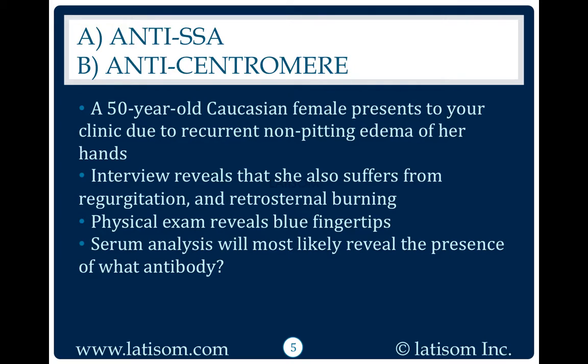A 50-year-old Caucasian female presents to your clinic due to recurrent non-pitting edema of her hands. Interview reveals that she also suffers from regurgitation and retrosternal burning. Physical exam reveals blue fingertips. Serum analysis will most likely reveal the presence of what antibody?